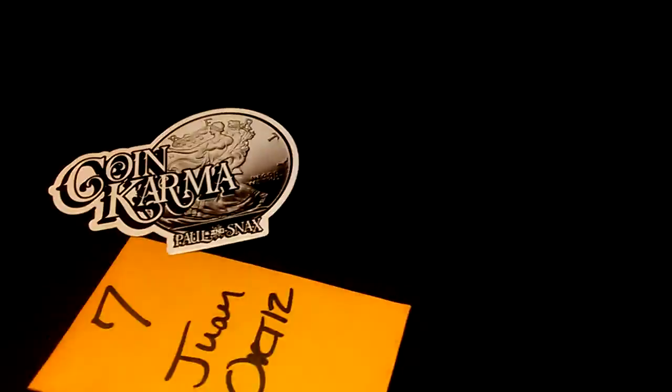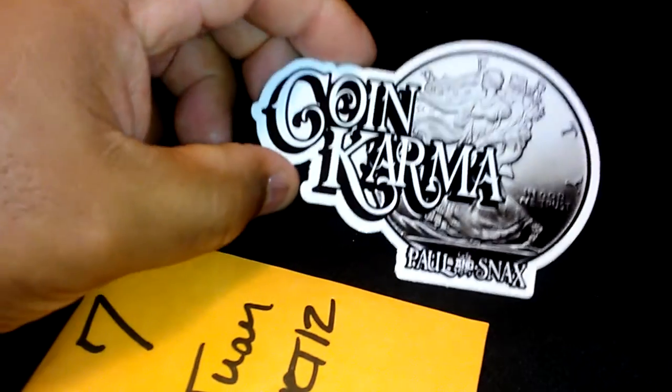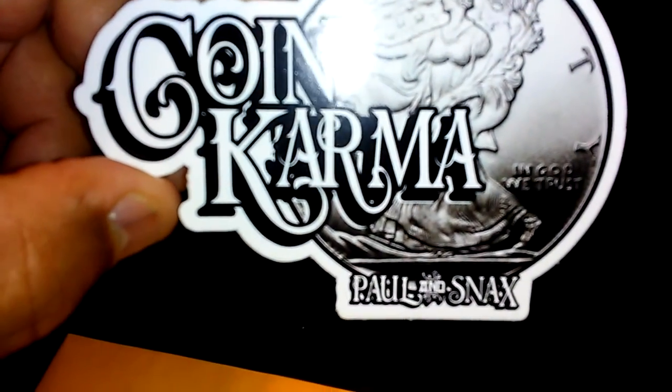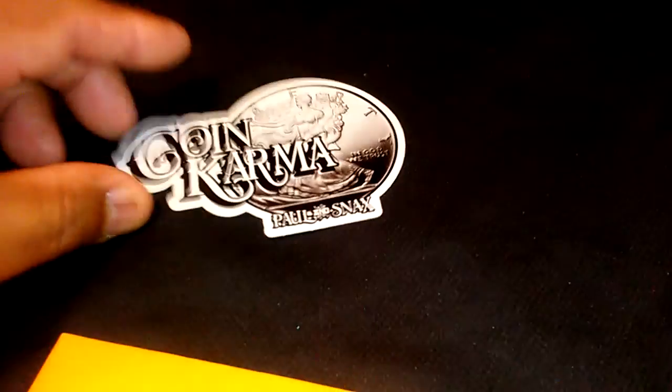Let's make sure that's everything. As always, I love these stickers — really nice. Paul and Snacks, Coin Karma. Let's see what we won today. Let's open this up — it's sealed. Let me try to open it carefully, because this has been licked by the lips of Paul and Snacks, so it has their DNA.